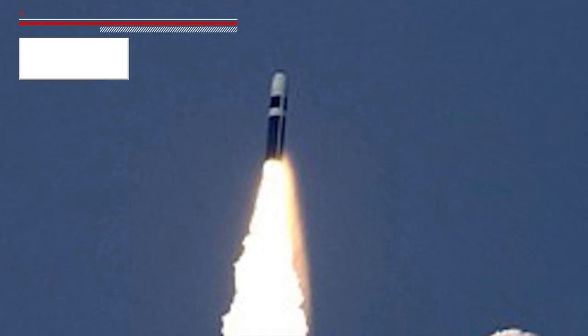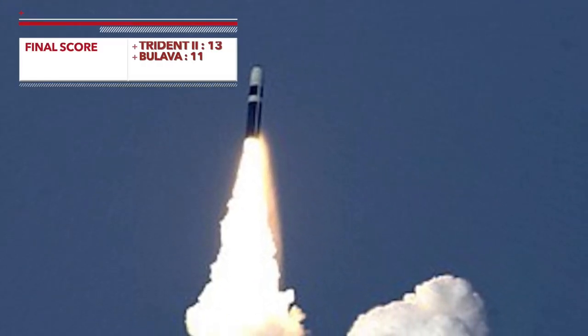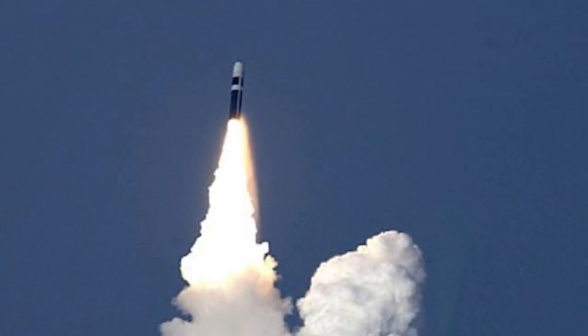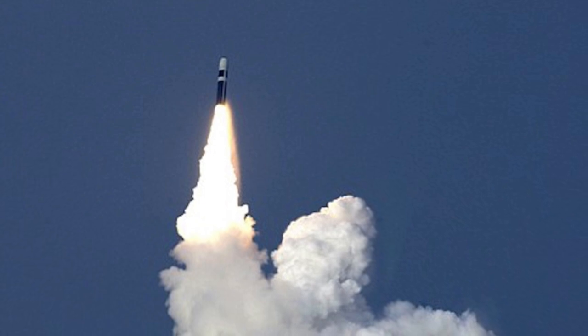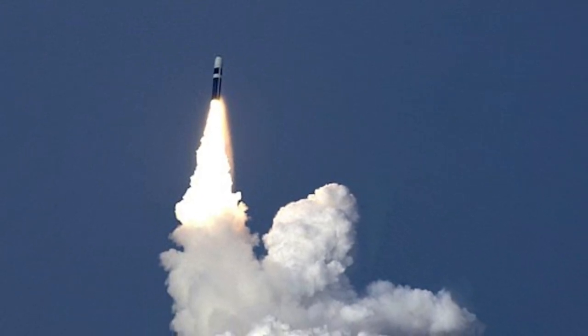Trident II has an edge over the Bulava, though it is small. Both missiles are immensely destructive and will turn large parts of land masses into rubble within seconds. Trident II signifies the continued effort on the part of the U.S. to stay a step ahead, while the deployment of Bulava can be seen as a mark of resurgent Russia.